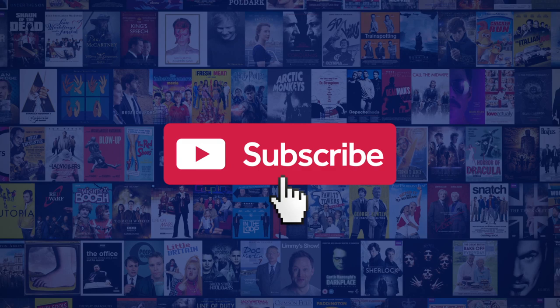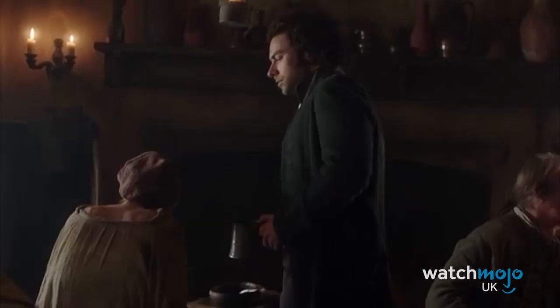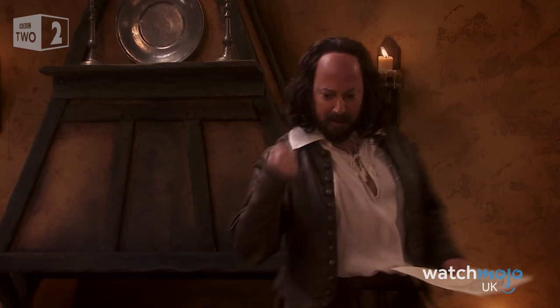Before we begin, we publish new content every day, so be sure to subscribe to our channel and ring the bell to get notified about our latest videos. For this list, we'll be taking into consideration terms both current and no longer used that have British origins or have become widely used within our language, which certainly sound much worse than what they actually mean.